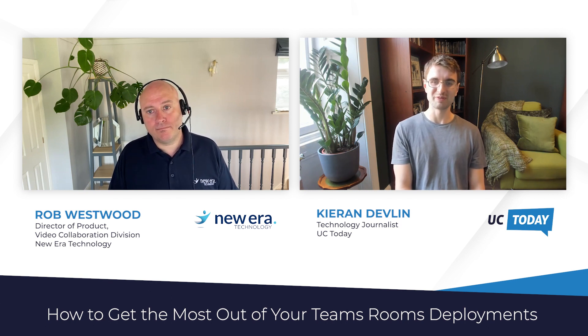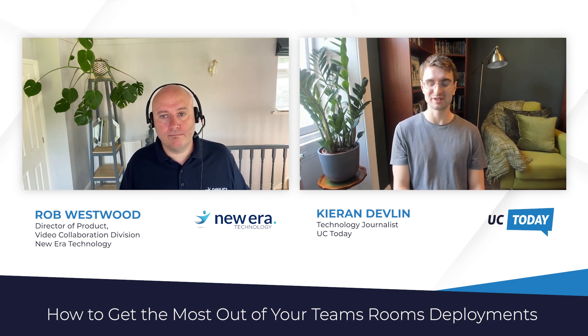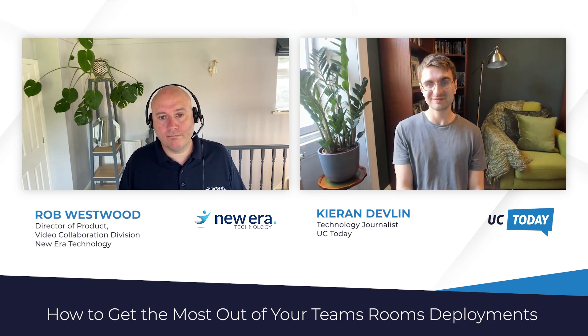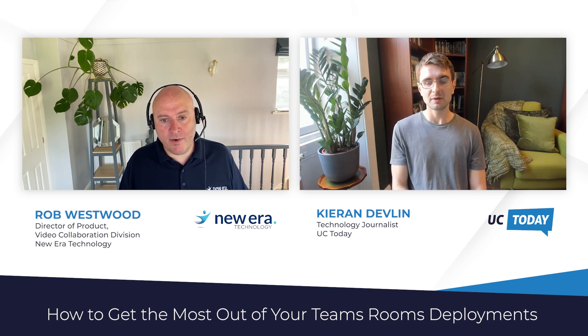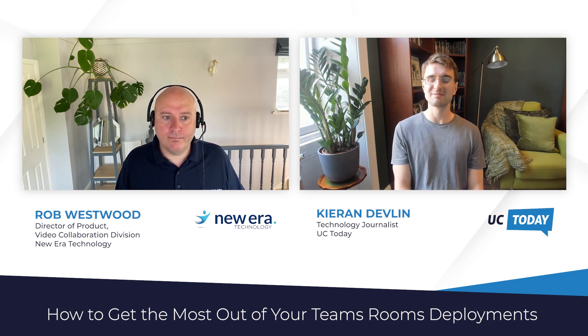Thank you so much for the answers and for the interview itself — that's all we've got time for today. It's been a terrific session, so thank you to Rob for being here. Thanks Ciaran, I've enjoyed it. If you enjoyed this video, please give us a like and share on social media. I've been Ciaran Devlin of UC Today — thanks for watching.